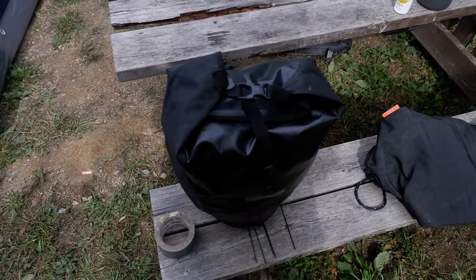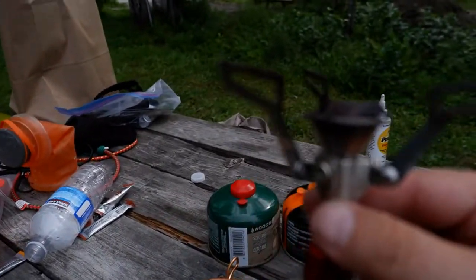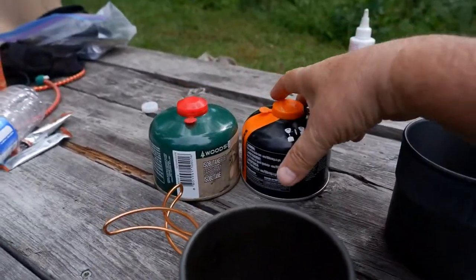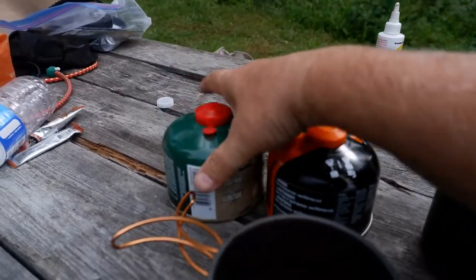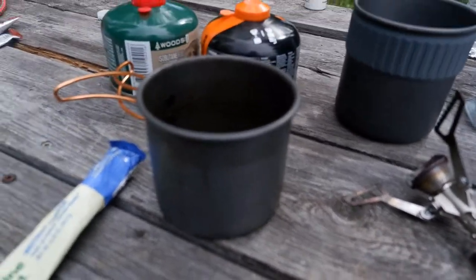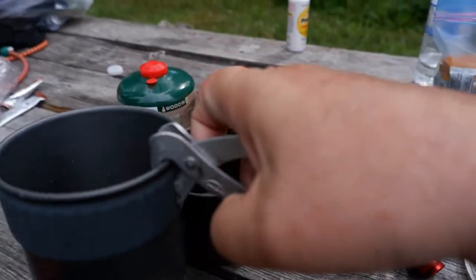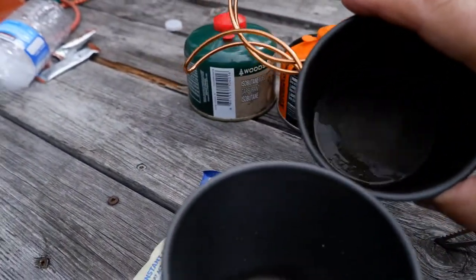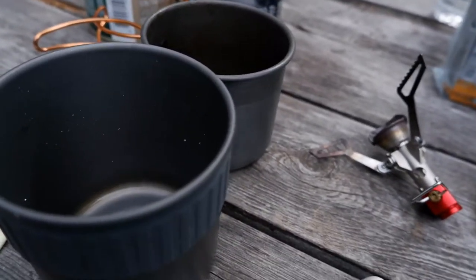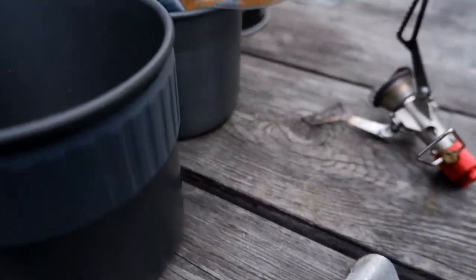For cooking, I'm using this little rocket stove that screws on top of isobutane fuel canisters. I'm bringing two canisters — 10 days, no people, I don't want to be without fuel. It's a simple cook kit: a main pot with a pot holder, a cup, and a lifetime supply of coffee — a mix of light roast and dark roast — that just rolls right into the cup.